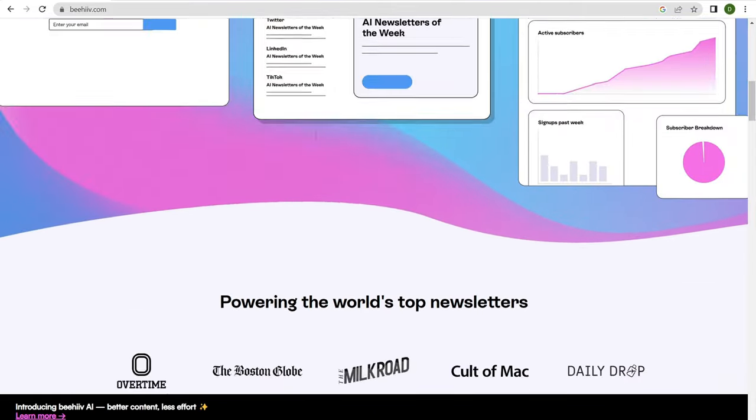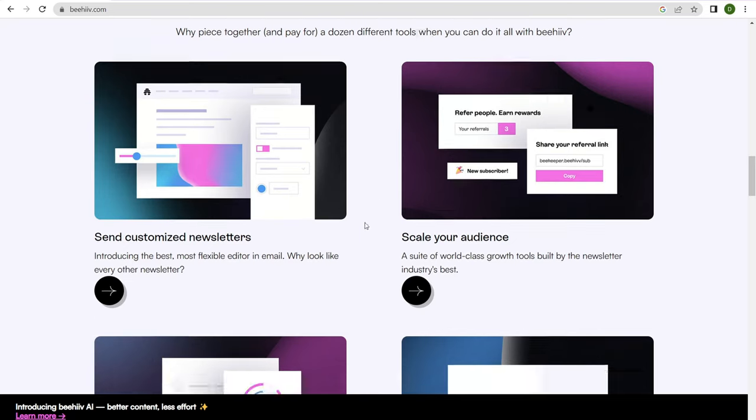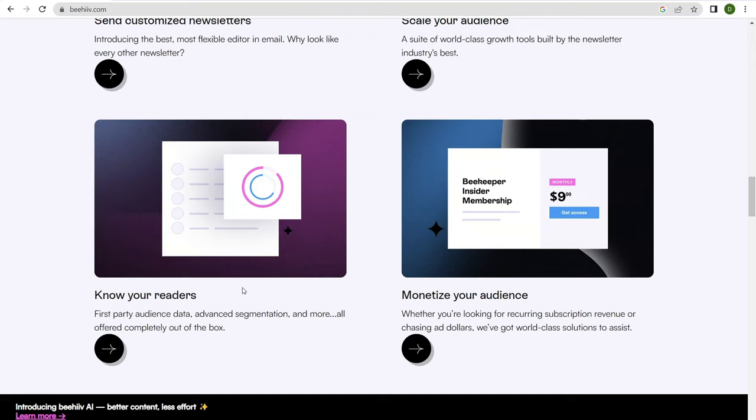If we scroll down just a little bit, we can take a look at some of the different features. You can send out customized newsletters — within the back end of your account you can customize how your newsletters look and feel. They also provide a wide range of tools to help scale your audience, as well as analytics so you can know your readers — how many people are opening, what they're clicking on in those emails, and so forth.